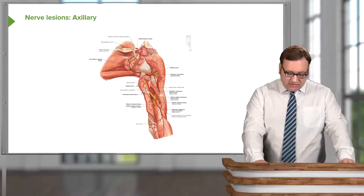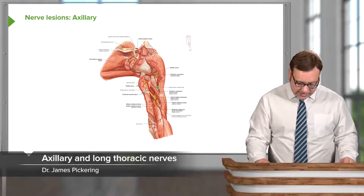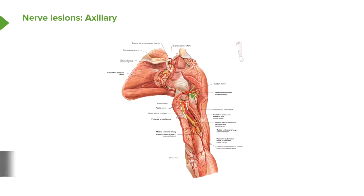Let's look at the axillary nerve, passing through the quadrangular space with the posterior circumflex humeral artery to supply the deltoid. We can see this on the posterior view of a right shoulder.